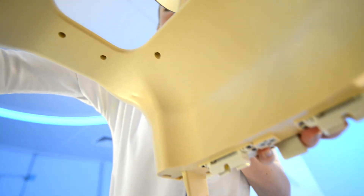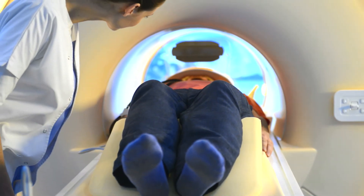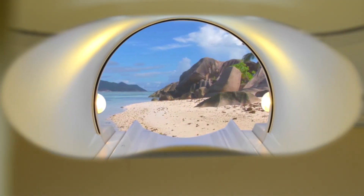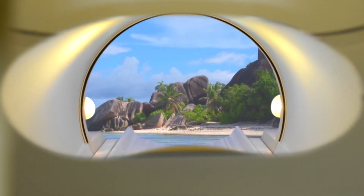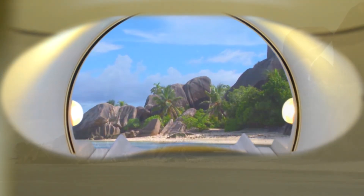Engaging visuals are displayed on the back wall and can be seen via a mirror on the head coil. Combined with sound, they create an immersive viewing experience, helping your patients to relax and hold still during the actual MRI examination.